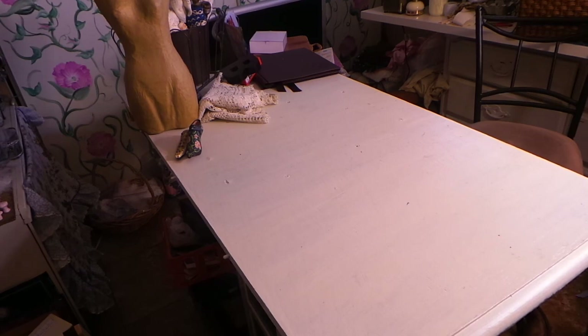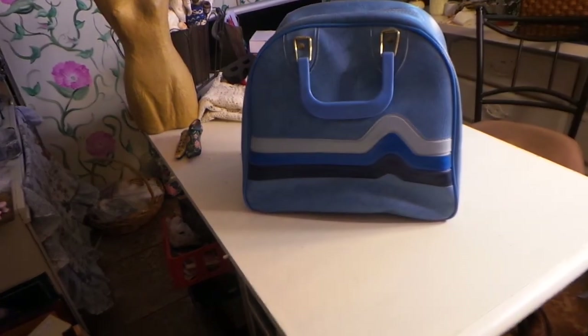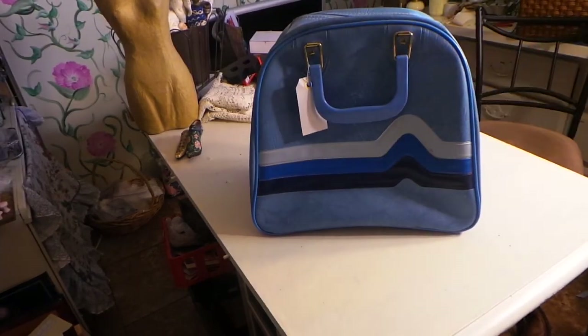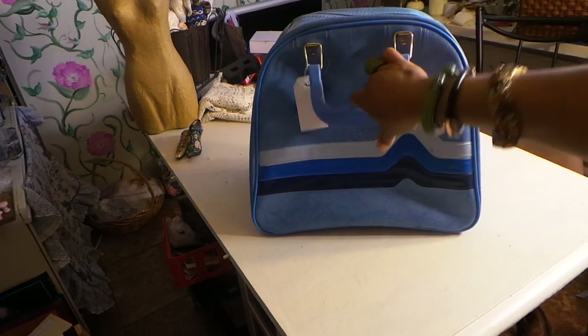This is from a thrift store - I think it's Savers. Me and my daughter paid not too much for what it is. It's a bowling bag, and we paid only $5.99. My daughter got one too. I'm going to alter it - put laces on it and make it very shabby chic. I'm going to carry it as a purse.